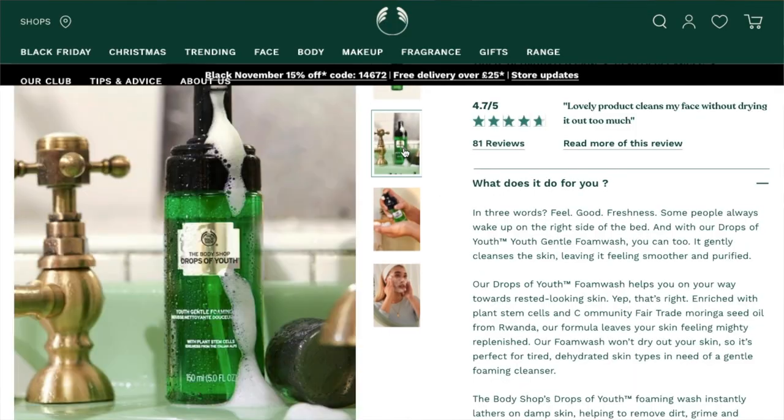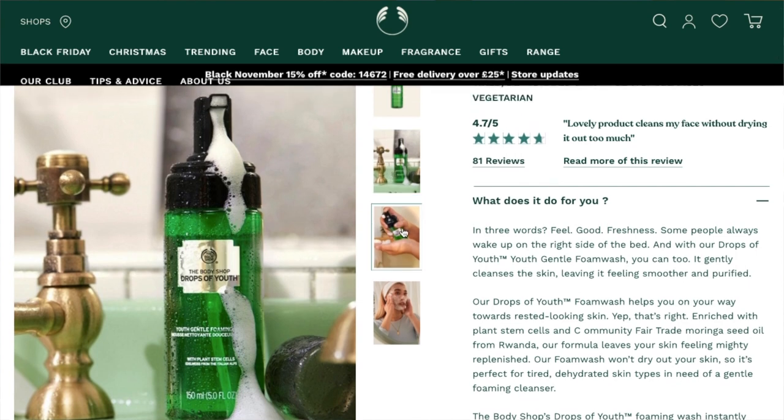Next up is the Drops of Youth Gentle Foam Wash. This is a foam wash, very different to the previous one — that one had a creamy consistency that foams up, whereas this one has a watery consistency inside and you spray it out of the bottle as foam. I do like foam washes, although I'm a bit iffy with them because I think, do they really do anything? But this is so refreshing — I loved how refreshing my skin felt after using it.